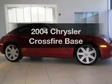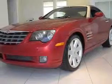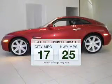Introducing the 2004 Chrysler Crossfire. Travel the roads in style and comfort in this great vehicle. Save your money and make less trips to the gas station to fill your gas tank when driving this fuel-efficient vehicle.